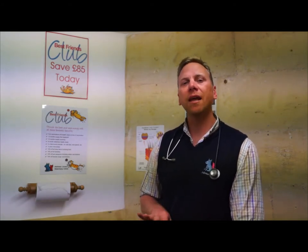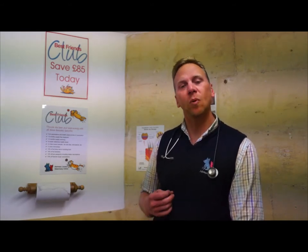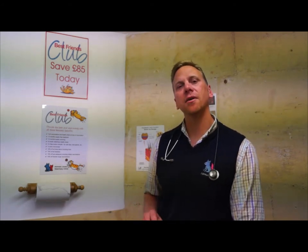It means that you're paying around about £9-12 for your pet each month and you end up saving around about £80 a year by spreading that cost. It also allows you to remember to actually get those treatments done so that the preventative treatment is achieved.